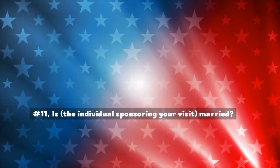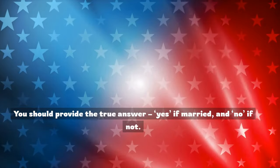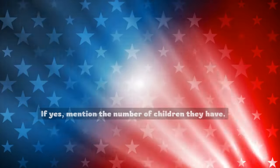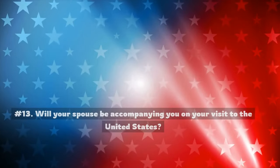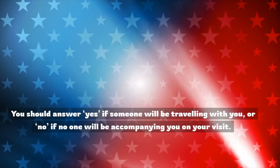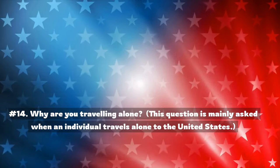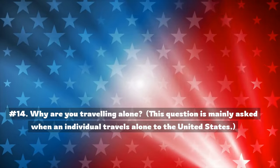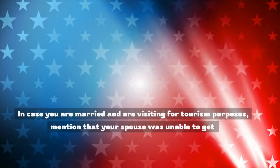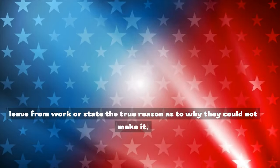Number 11: Is the individual sponsoring your visit married? You should provide the true answer — yes if married, and no if not. Number 12: Does the individual sponsoring your visit have any children? If yes, mention the number of children they have. Number 13: Will your spouse be accompanying you on your visit to the United States? Answer yes if someone will be traveling with you, or no if no one will be accompanying you. Number 14: Why are you traveling alone? This question is mainly asked when an individual travels alone. You should provide the true reason. If you are married and visiting for tourism purposes, mention that your spouse was unable to get leave from work, or state the true reason as to why they could not make it.